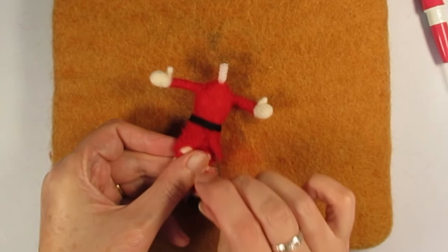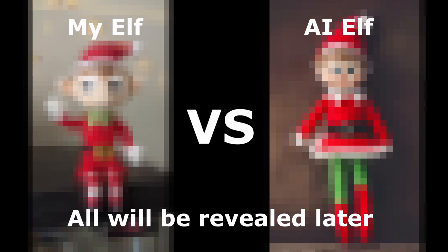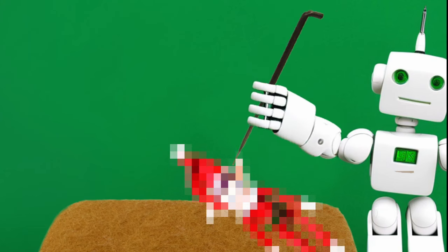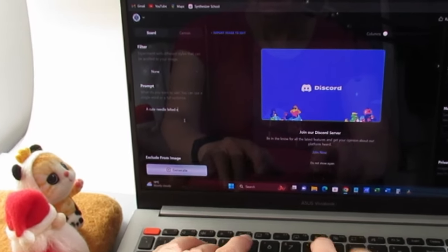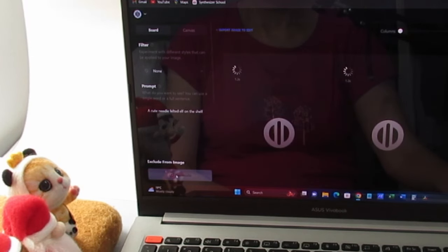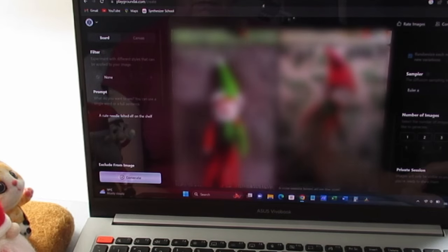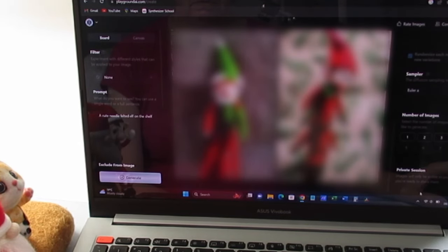Can I needle felt an elf on the shelf that is better than an elf made by artificial intelligence? Obviously there aren't robots out there stabbing away at some wool, but once I've made my elf I'll ask a couple of AI image generators that can create an image from text to show me their best needle felted elf on the shelf, and you get to judge whose is the cutest in the comments.